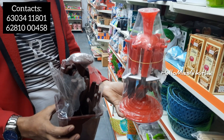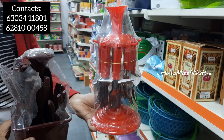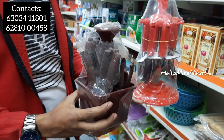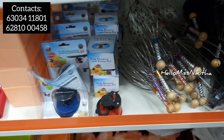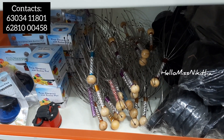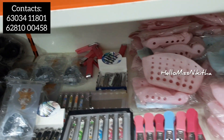Next up are crockery items. For example, we have knives and forks. We also have a spoon holder that comes with 24 spoons. These are basic, everyday household products with many uses.